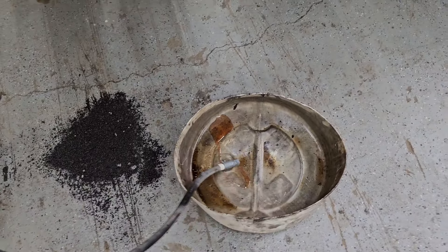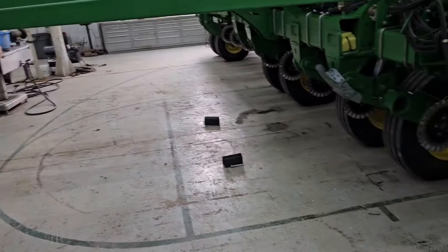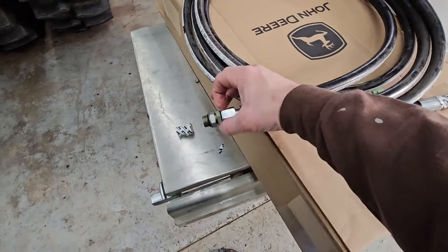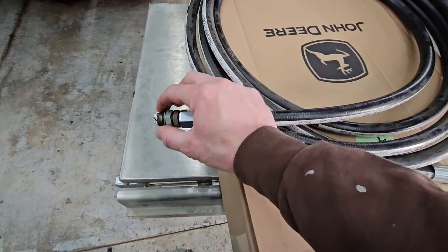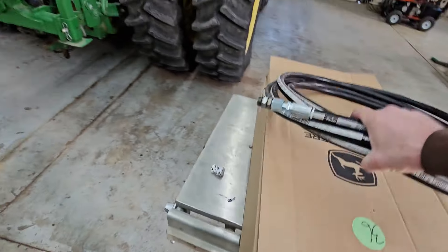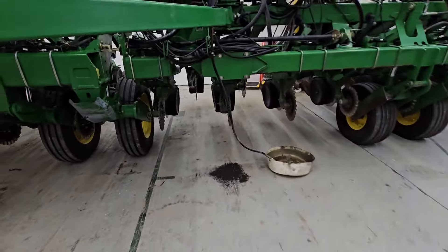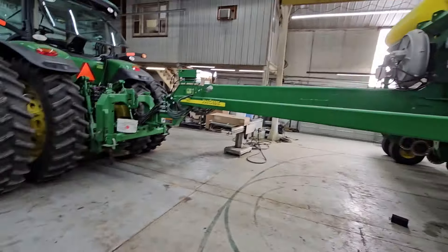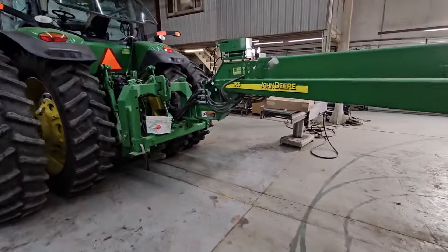I thought we'd get some oil out of there but nothing came, so we're going to let that drain out for a minute. I'm going to crack the other end of it and see if it'll suck the oil out of that line. I found this fitting — it's a swivel, but it's got the right threads. It'll couple them together. I don't know that it's the right type of fitting, but it's got the right threads. Probably going to pull from the front.